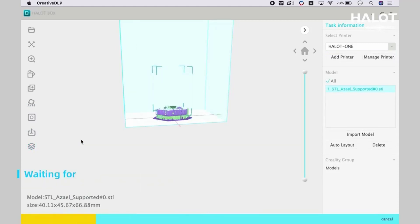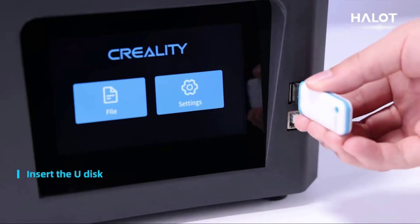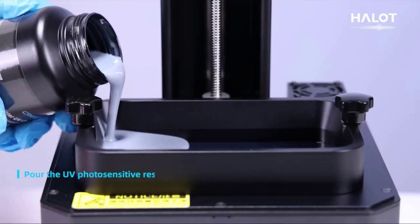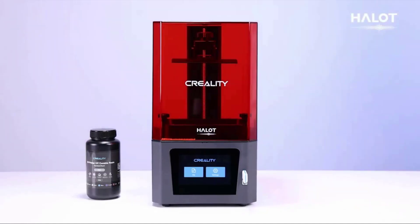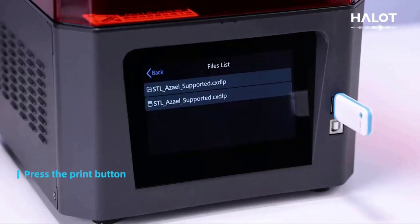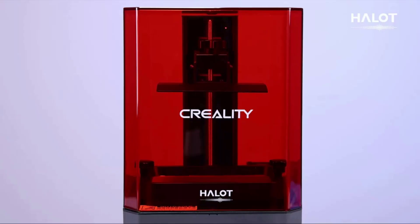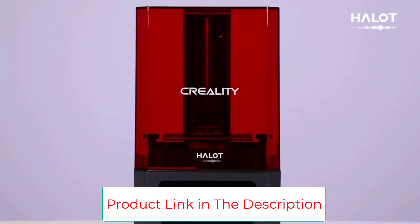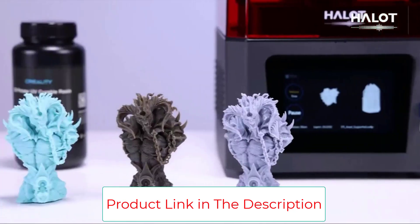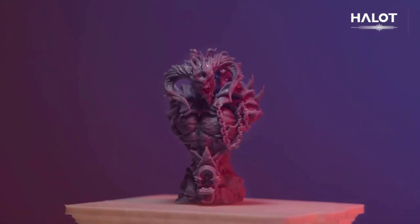Fast printing — the Creality Halot One 3D resin printer is equipped with a 5.96-inch monochrome LCD screen with 2K HD 2560x1620 resolution, taking only 1–4 seconds per layer exposure to cure resin, significantly improving printing efficiency while maximizing model detail. The high-performance motherboard features an ARM Cortex-A53 64-bit quad-core chip for smooth operation and consistent printing accuracy.